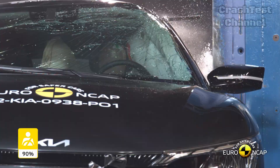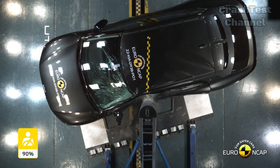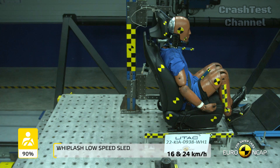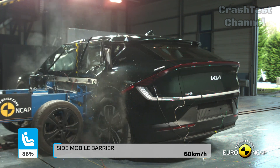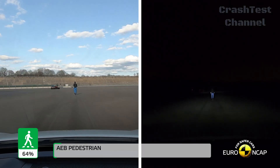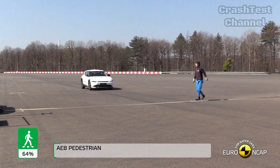Kia has integrated a countermeasure to prevent injuries caused by occupants colliding with each other during an impact, which performed well in tests. Whiplash protection in the front seats of the Kia EV6 was rated as good, while the rear seats showed only marginal protection based on a geometric analysis. Like most modern EVs, the Kia EV6 comes equipped with an advanced e-call system that automatically alerts emergency services after a crash, and a post-crash braking system that helps prevent secondary collisions.